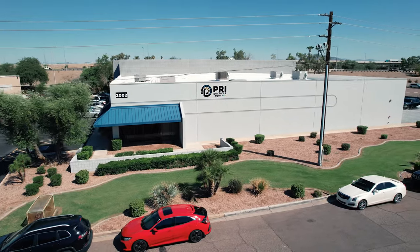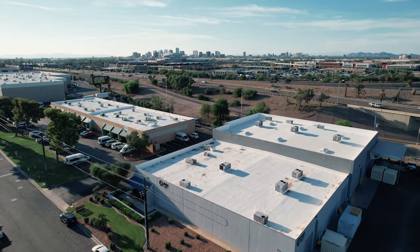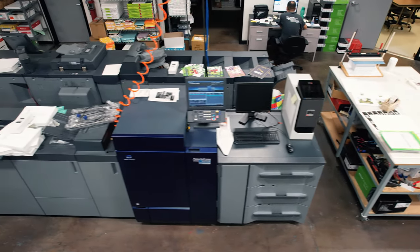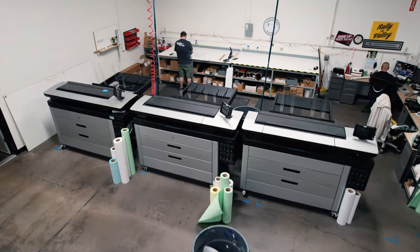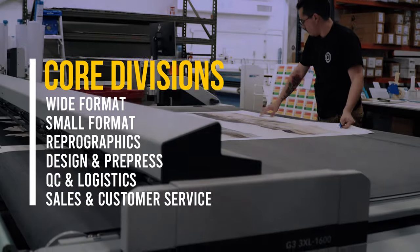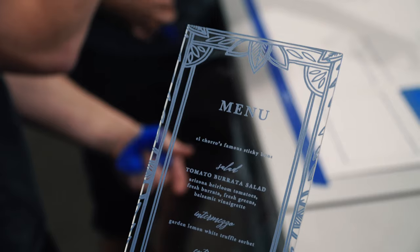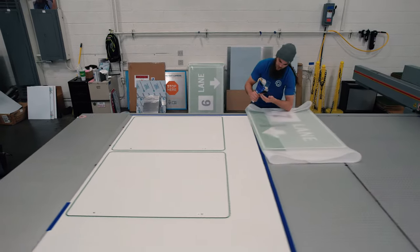Welcome to PRI Graphics & Signs, located in Phoenix, Arizona, just outside of the heart of downtown. This is where our print professionals service and provide print graphics solutions to businesses all around the state, across the nation, and throughout the world. In this video, we will highlight some of our core divisions and services provided here at PRI, by taking a quick tour around our facility, showcasing some of our major equipment, featured products that we produce, and spotlighting our amazing team members in action. Let's get started.